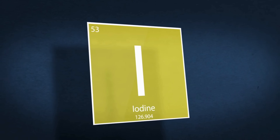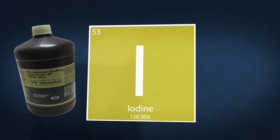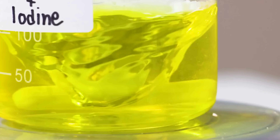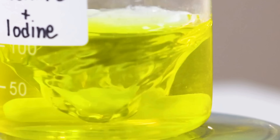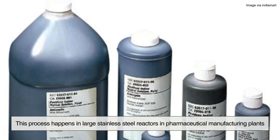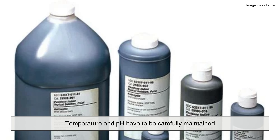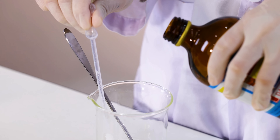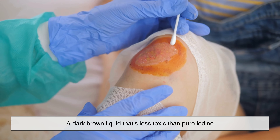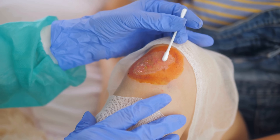Now here comes the chemistry. The elemental iodine is combined with povidone, a water-soluble polymer that acts like a carrier — think of it as a sponge that holds onto iodine and releases it slowly over time. To make povidone-iodine, the two ingredients are mixed in water under controlled conditions in large stainless steel reactors in pharmaceutical manufacturing plants. Temperature and pH have to be carefully maintained to ensure that iodine binds properly to the povidone molecules while staying stable and potent. The result is a dark brown liquid that's less toxic than pure iodine and much more effective as an antiseptic — that's betadine's active core.